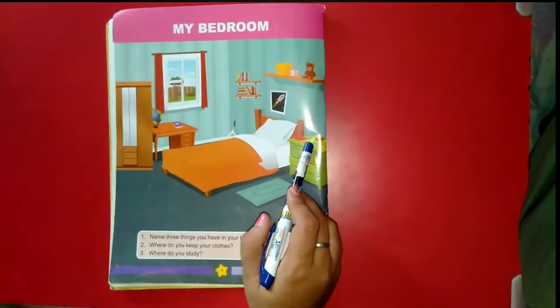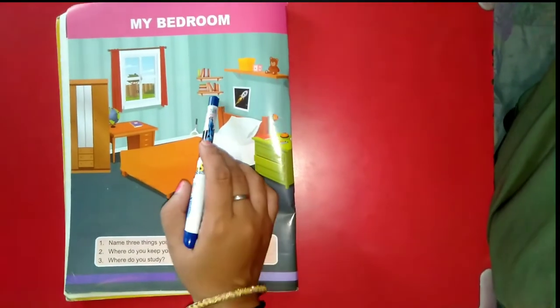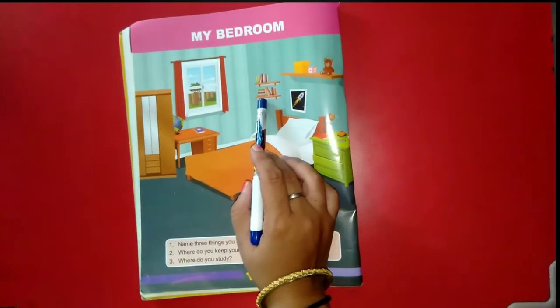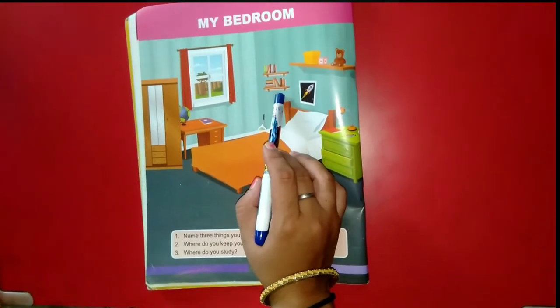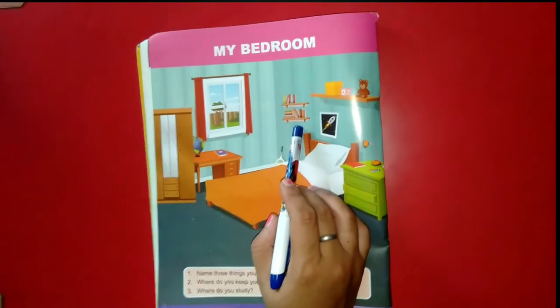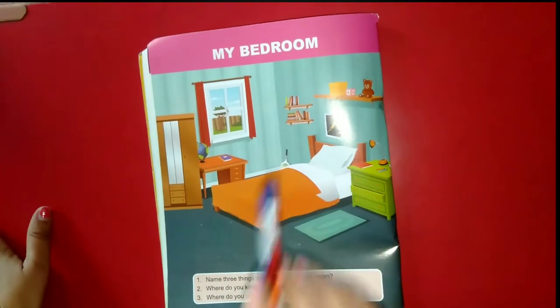A lamp helps us to read during the night time. The next thing we see here is a bookshelf. A bookshelf is a place where we keep our favorite books, like story books, school books, and comics.